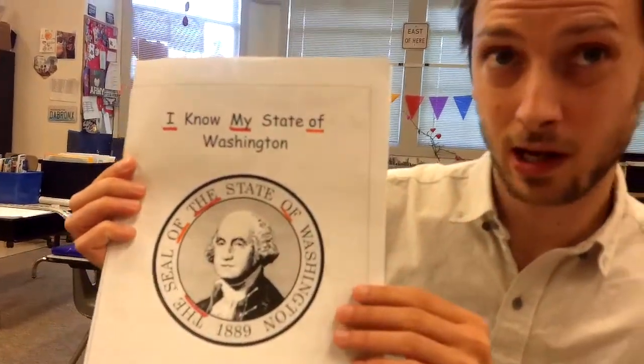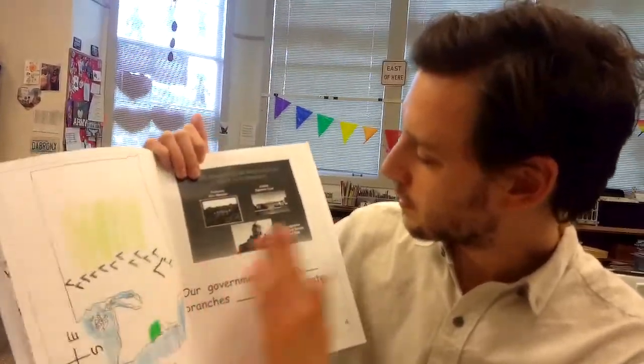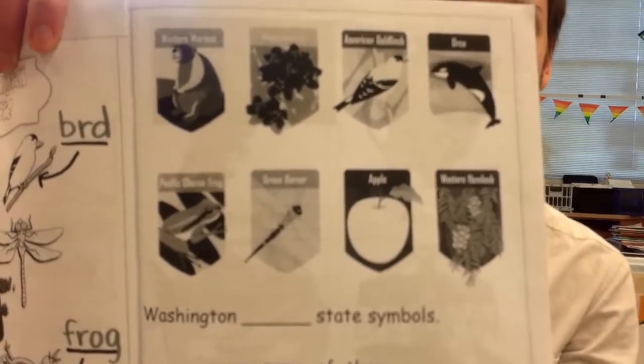I know that you've done a lot of work in this book already. All of these pages you've worked in. Our work today is going to begin on page number 8. That's this one. So please turn to that page right now.